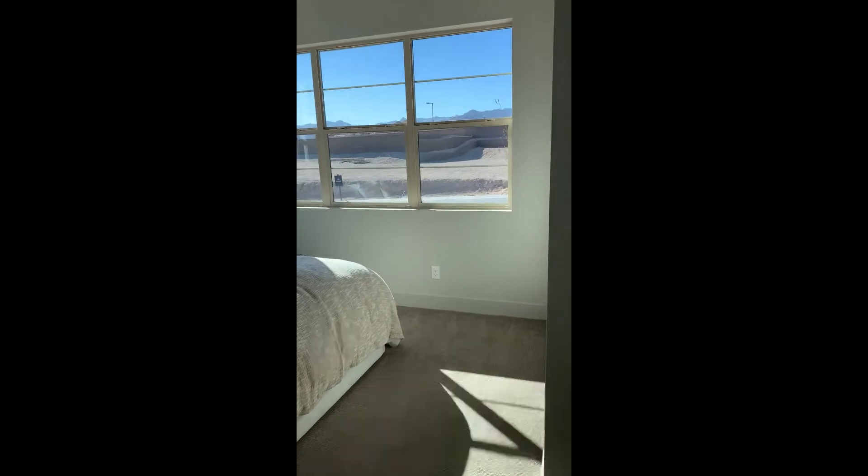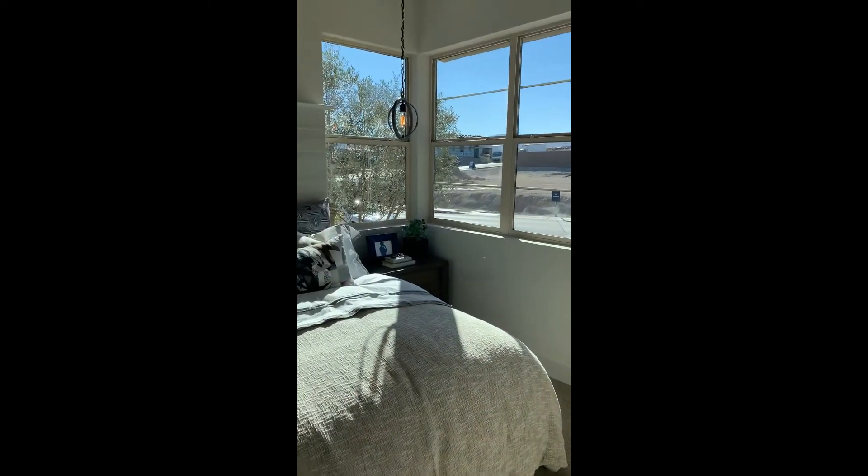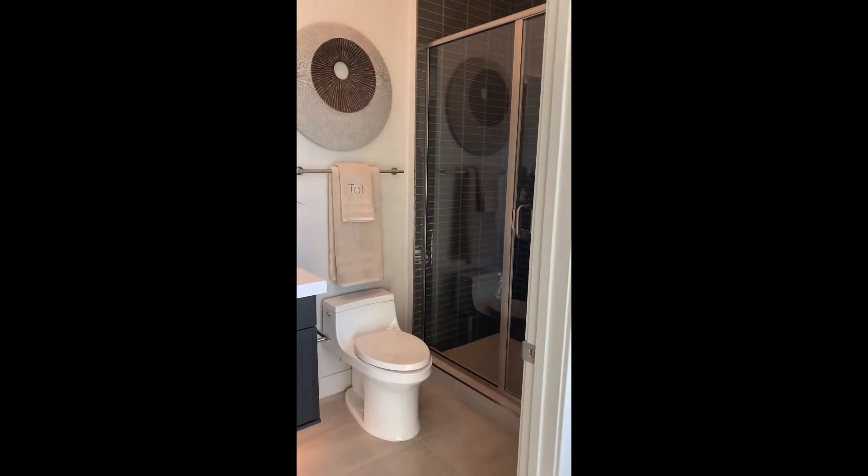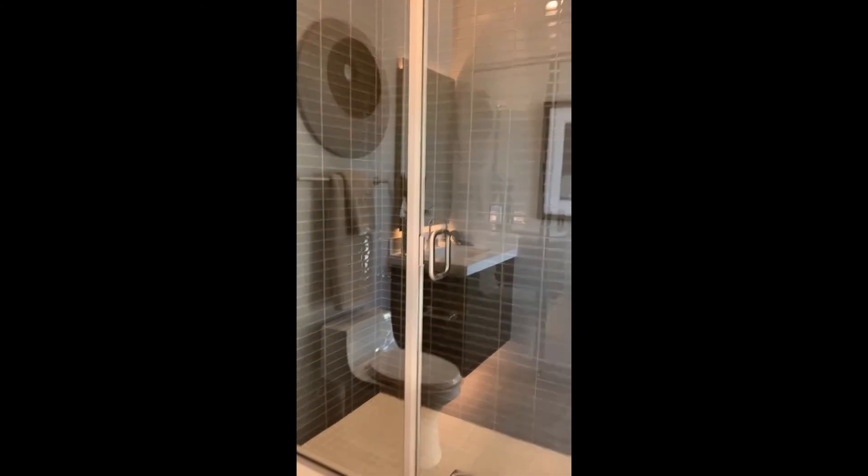Almost forgot — one more ground floor bedroom with corner windows again, with an en suite bathroom. I kind of prefer the walk-in shower — what do you like?